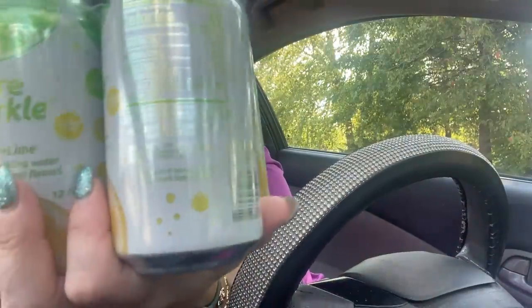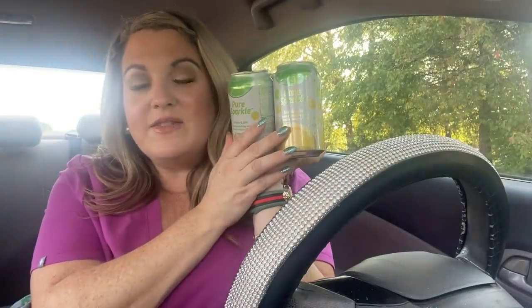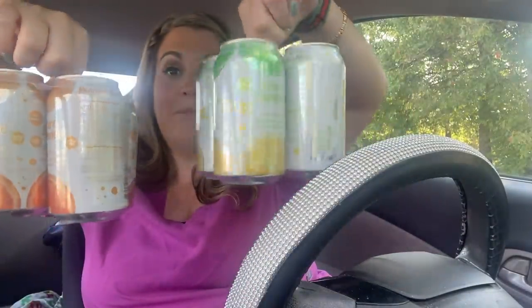They also had a four-pack of sparkling water. This is Pure Sparkle — no sweeteners, lemon lime, calorie free, sodium free, 12-ounce cans, zero everything. I love sparkling water and it's four for $1.25. They only had two flavors, which I was kind of sad about, but I'm excited to try them. I got lemon lime and mandarin orange. It was sold as a set so I was really excited about that.